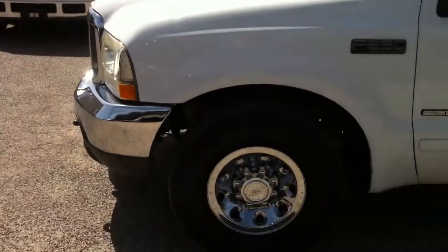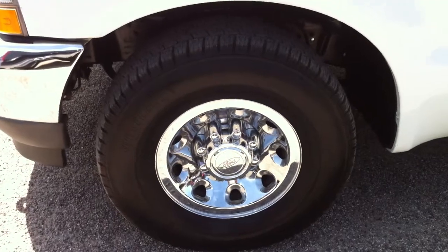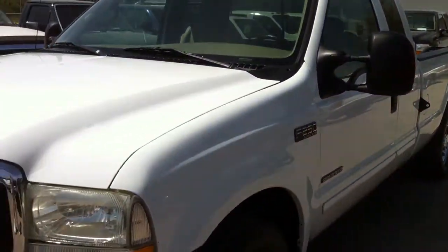Beautiful truck. I imagine they used this as a bait car because it has some eyeball and they caught people with it. They actually had written on the side of the car 'bait car,' so it was pretty obvious that's what it was.